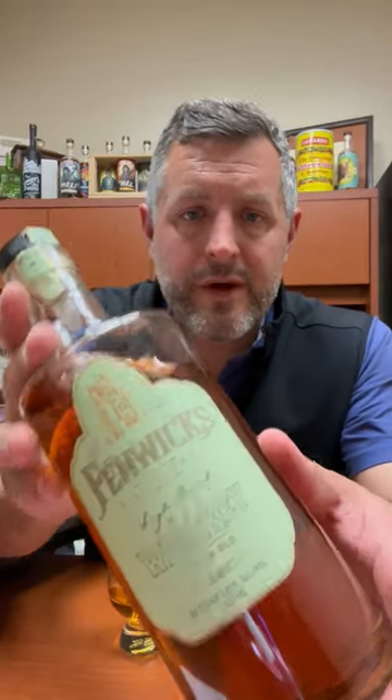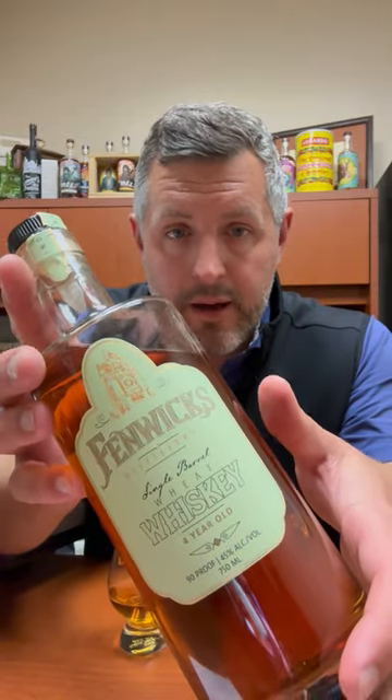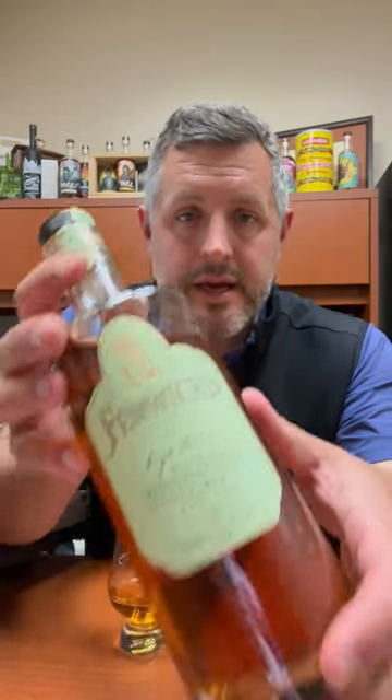Today I'm taking a look at Fenwick's Wheat Whiskey out of Rensselaer. However, this is distilled at MGP. Did you know that MGP actually makes a 95% wheat whiskey — exactly the same mash bill structure, except different grain — as their 95% rye whiskey? It's not something you see out there very often, so when one pops up, I think it's worth picking it up and giving it a taste.